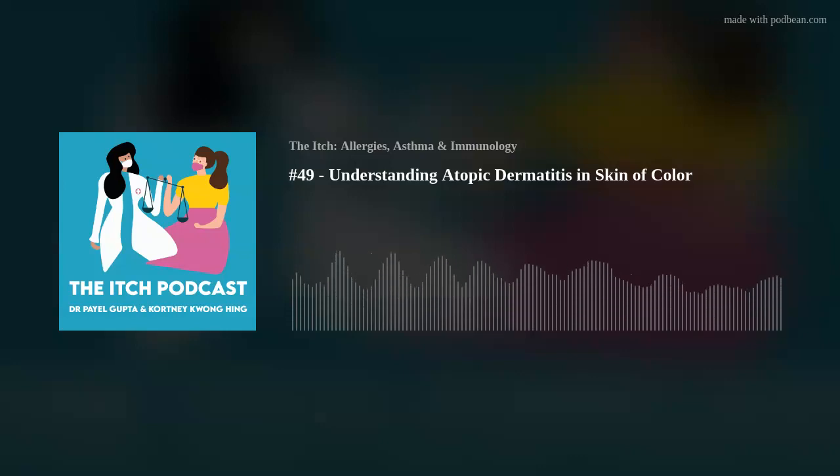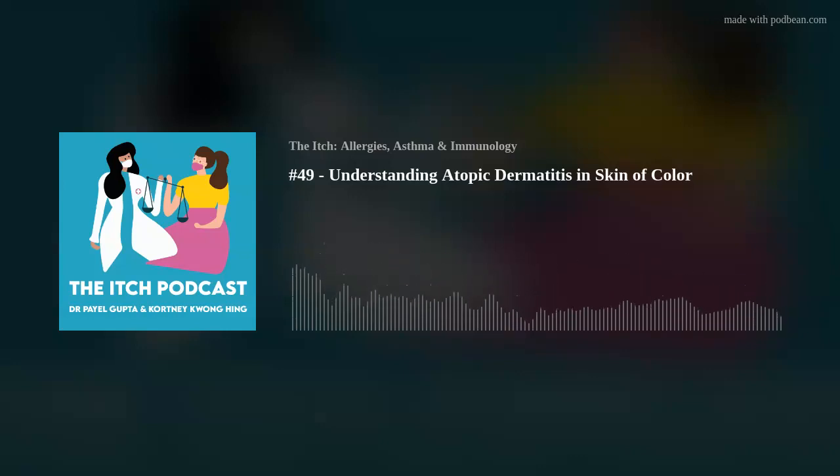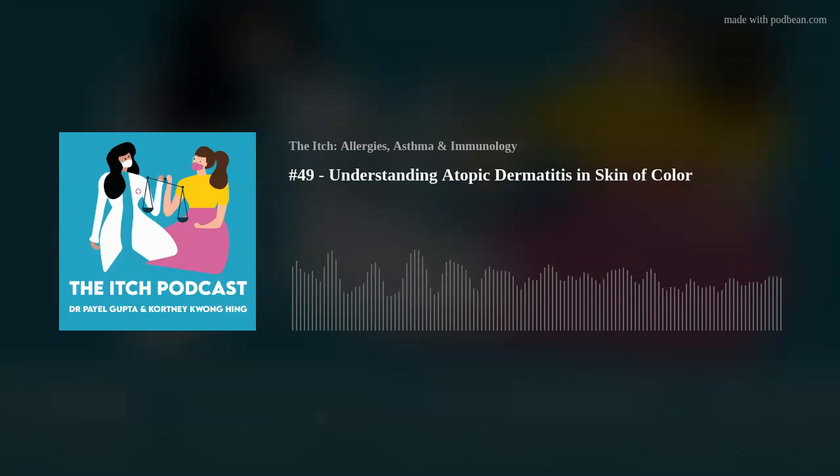You're listening to The Itch, a podcast exploring all things allergy, asthma, and immunology. I'm your co-host Courtney, a real-life allergy, asthma, and eczema girl, and I'm your second host Dr. Payal Gupta, a board-certified allergy, asthma, and immunology doctor. Courtney and I hope to balance each other out so that we get you all the information that you want and need.